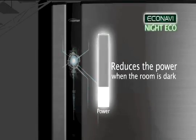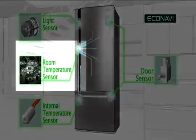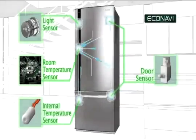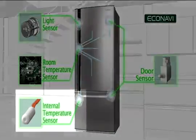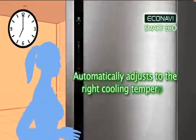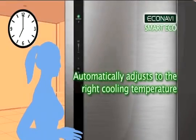the sensor determines the refrigerator is not being used. The room temperature sensor does just that, senses the ambient temperature level of the environment around the fridge. And the internal temperature sensor calculates the required cooling power needed for optimum internal food storage performance.